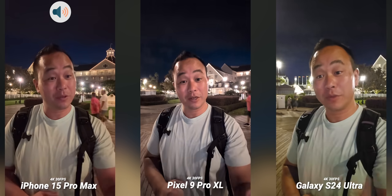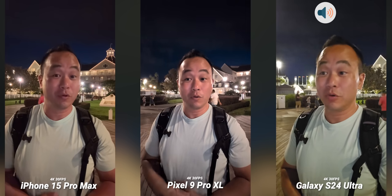What's up everybody, this is Danny and this is part two of the epic camera comparison between the Google Pixel 9 Pro XL, the iPhone 15 Pro Max, and the Samsung Galaxy S24 Ultra. We're going to do this at night and see if the Pixel is the reigning king this year, or if it's going to be the iPhone or the Galaxy S24 Ultra. Let's test these in low light conditions and see which one comes out on top.